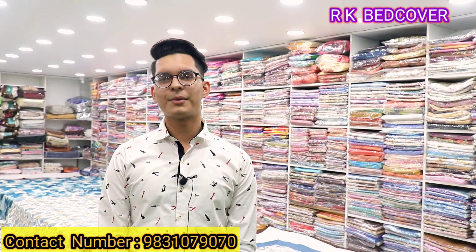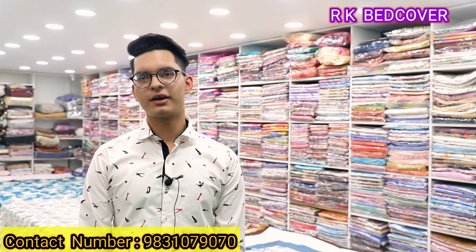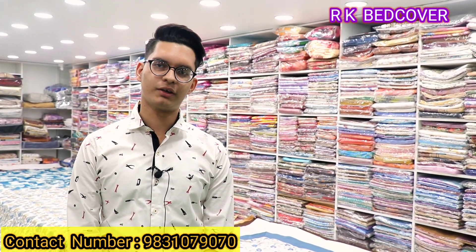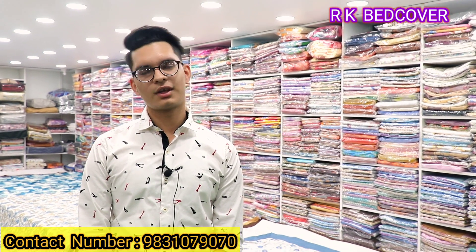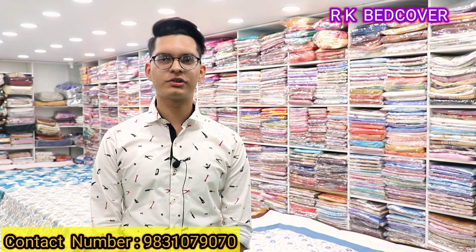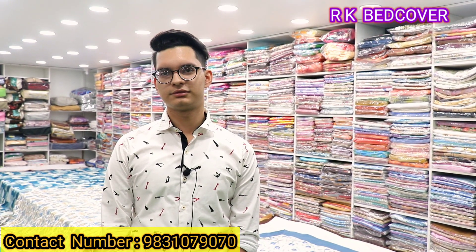What will you find here? You will get bed sheets, bed covers, runners, dohers — whatever bedding items you need, you will find them here. And all are wholesale. Does it also have retail? It also has wholesale.